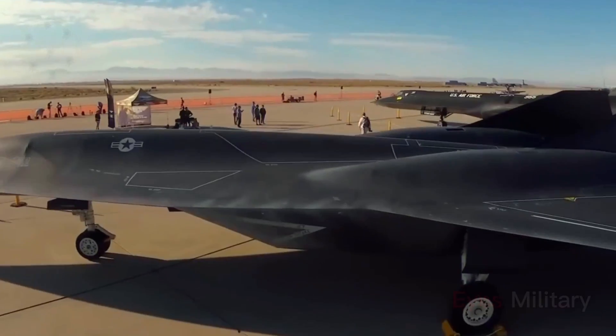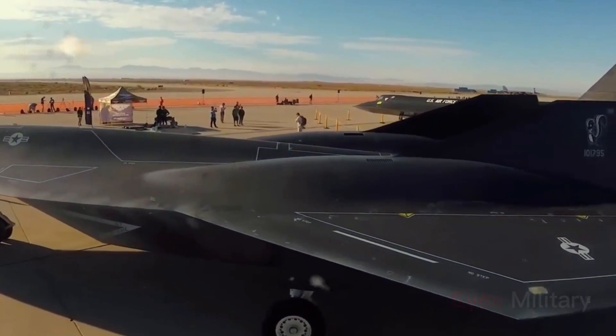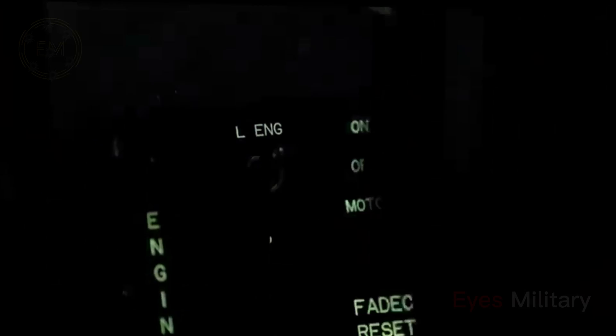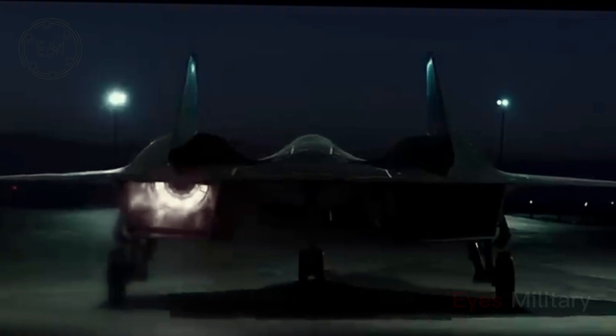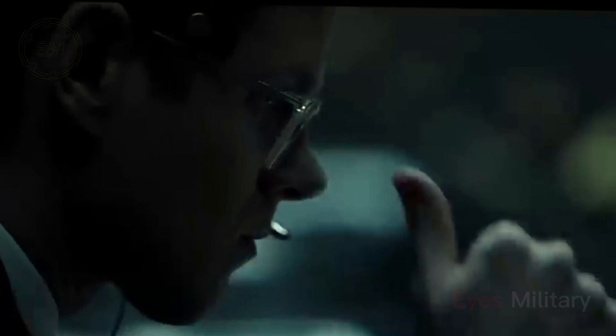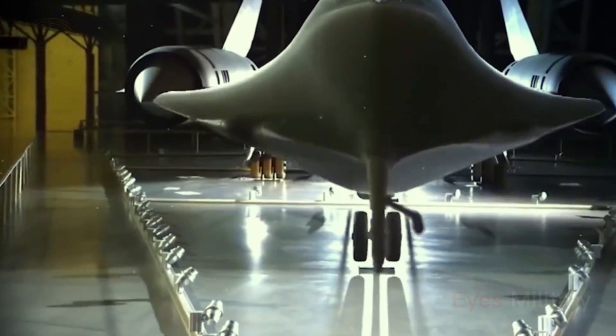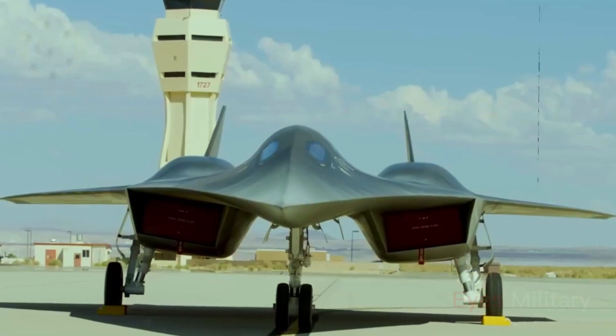The SR-72 is a new hypersonic demonstrator aircraft developed by Lockheed Martin under the Skunk Works Advanced Development Program to meet the requirements of the United States Air Force. The high-speed SR-72 aircraft will be designed and built as a successor to the Lockheed Martin SR-71 Blackbird, which retired from USAF service in 1998.